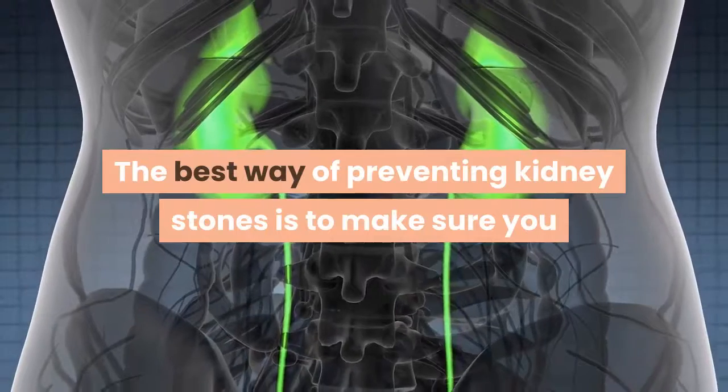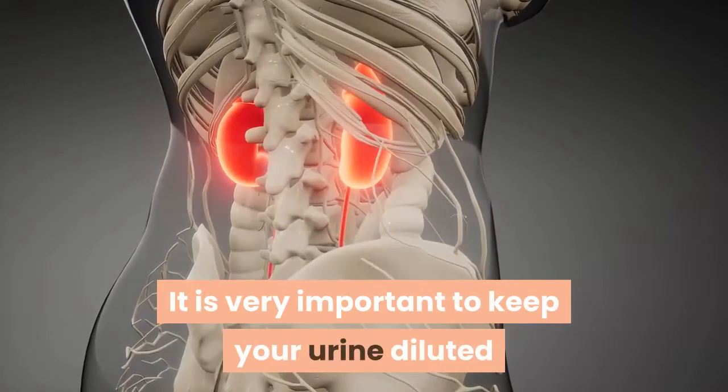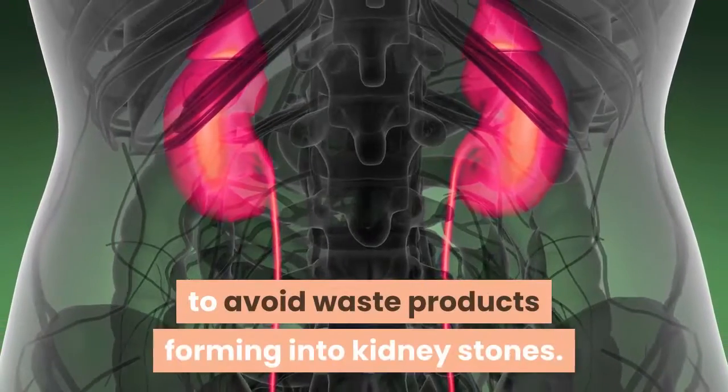The best way of preventing kidney stones is to make sure you drink plenty of water each day to avoid becoming dehydrated. It is very important to keep your urine diluted to avoid waste products forming into kidney stones.